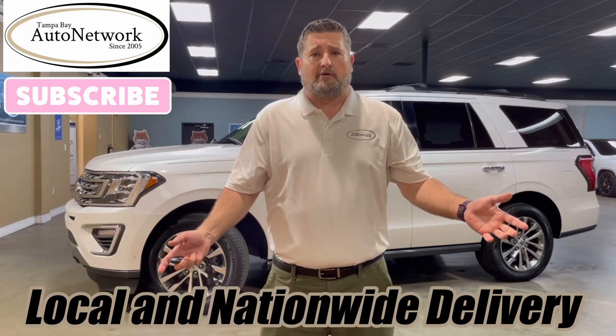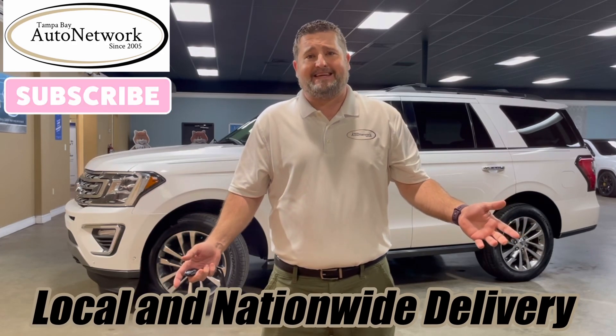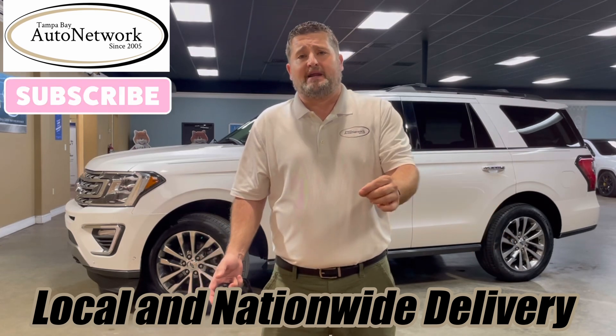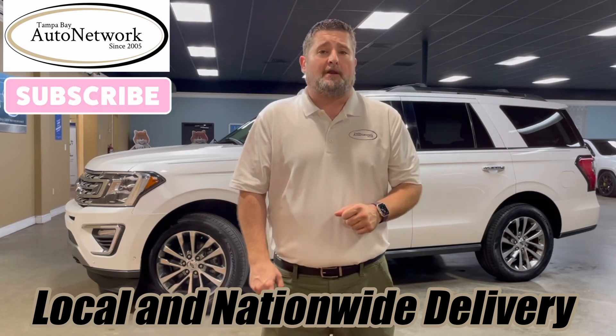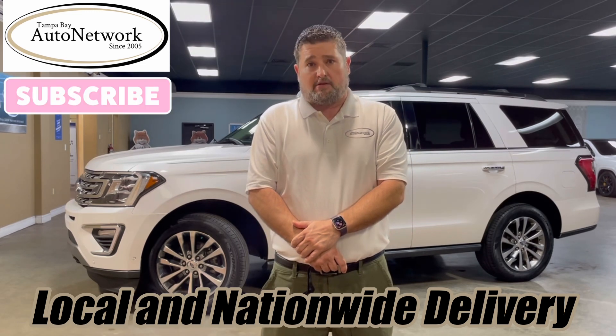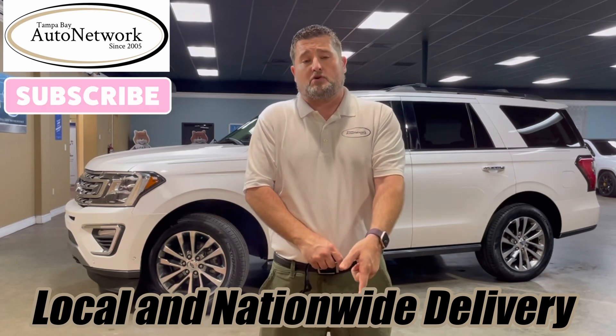Hello, thanks for joining us here at Tampa Bay Auto Network as we take a look at a 2018 Ford Expedition Limited. We're going to take a look at the small cosmetic imperfections we just can't get to show up in our 100 high-definition photos. If you're on our YouTube page and want to take a look at those photos, click the link we provide in the description down below.